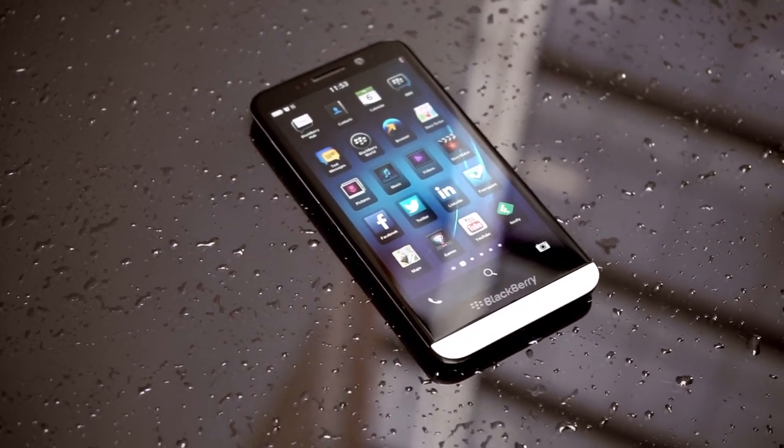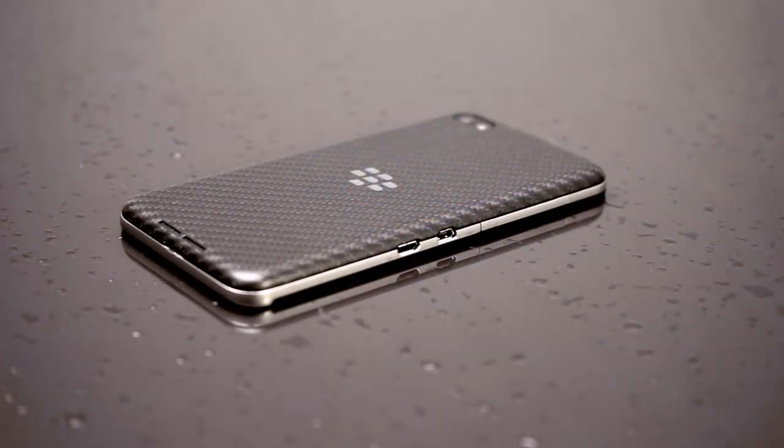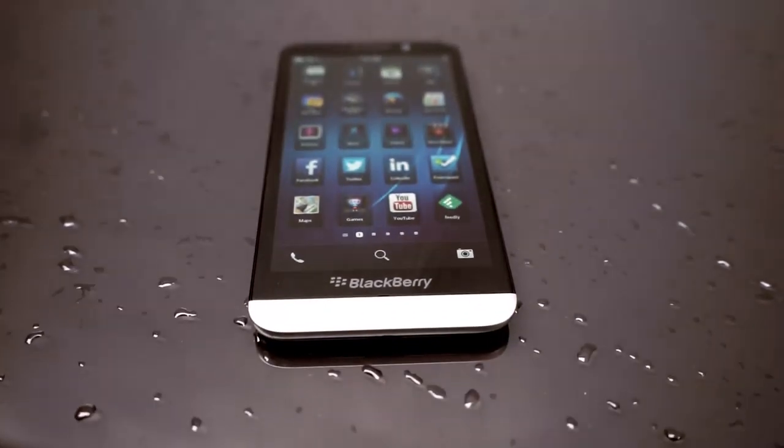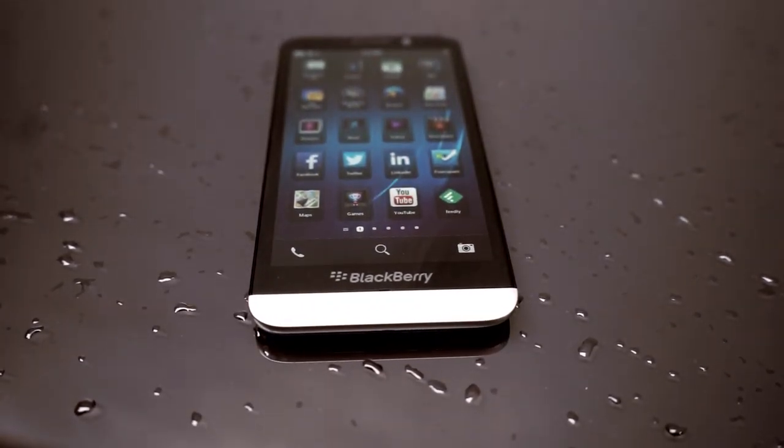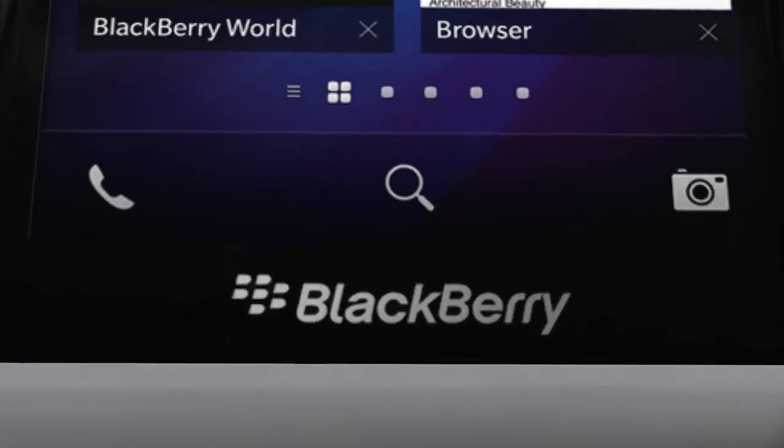This is the successor to the BlackBerry Z10, which was the first BlackBerry 10 phone, and it's better in all ways. It's got a more powerful processor, it's got a larger 5-inch Super AMOLED screen, and most importantly it's got a much bigger battery. This has a 2800mAh battery — that's more than 50% more battery than you got with the Z10 — meaning you get about 2 days worth of battery, which is pretty good.